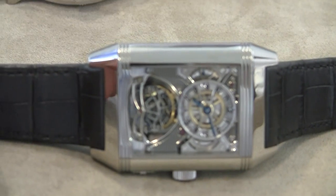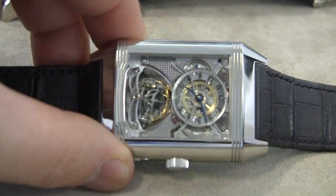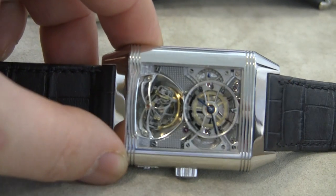There was a while where everyone was making tourbillons, and then Jaeger-LeCoultre was like, we can do more than just a single-axis tourbillon. This is a gyroscopic one.